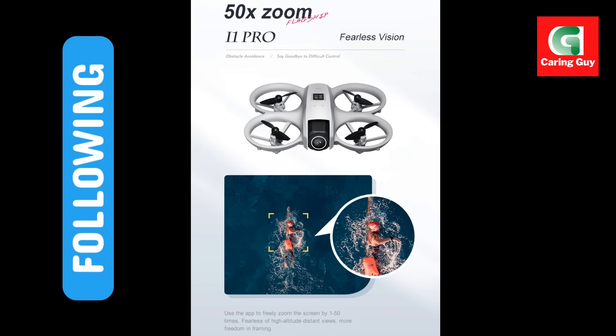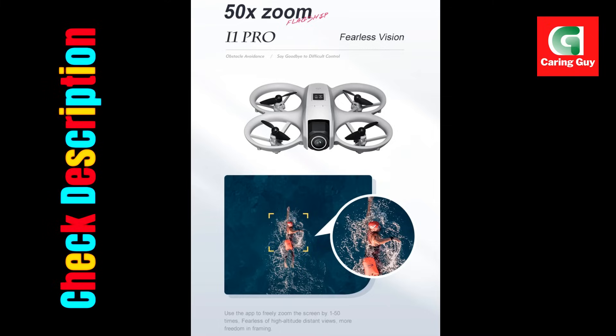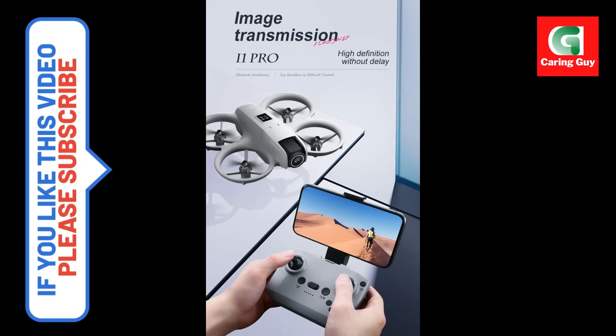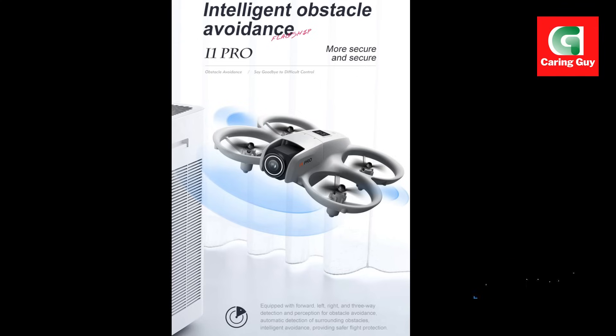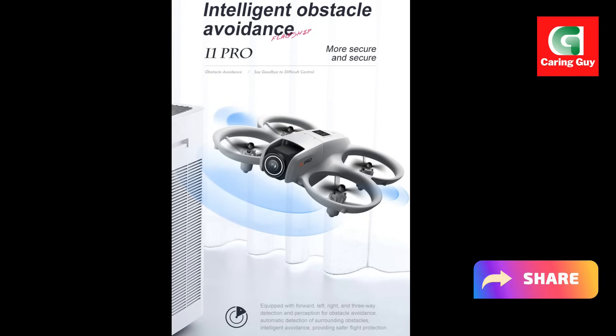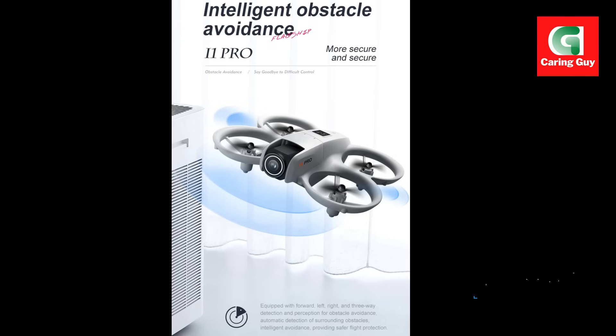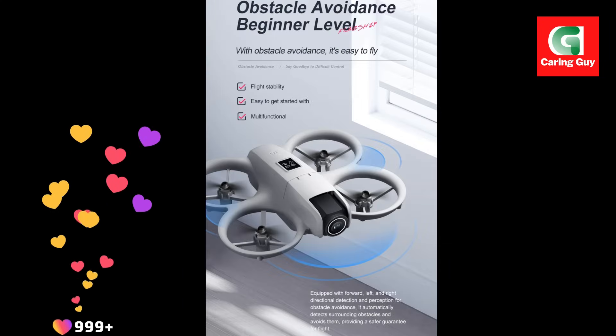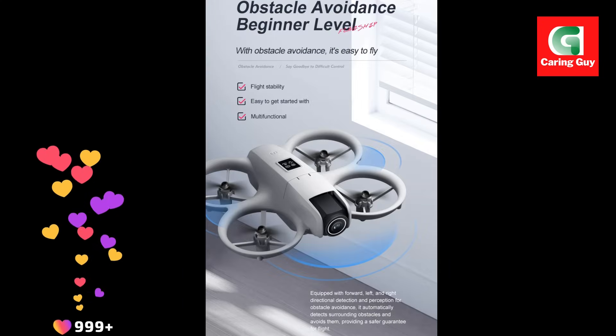Package includes: one quadcopter, one remote control, one fuselage battery, one screwdriver, one card reader, one memory card, two USB charging cables, two Wi-Fi manuals, and four spare propeller blades.